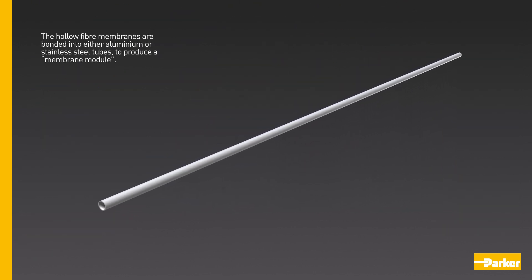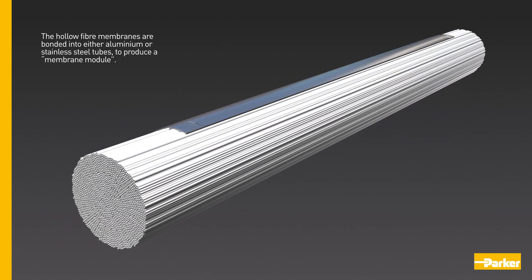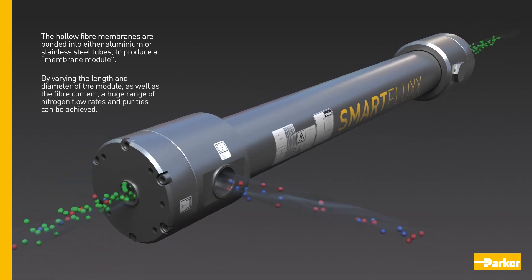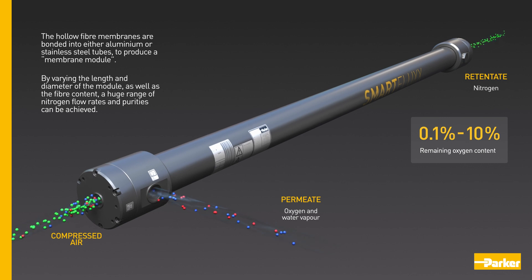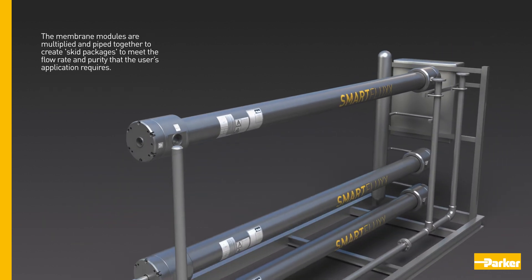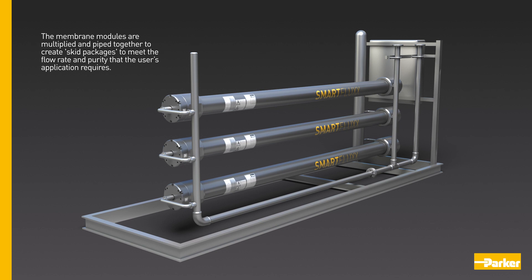The hollow fibre membranes are bonded into either aluminium or stainless steel tubes to produce a membrane module. By varying the length and diameter of the module, as well as the fibre content, a huge range of nitrogen flow rates and purities can be achieved. The membrane modules are multiplied and piped together to create skid packages to meet the flow rate and purity that the user's application requires.